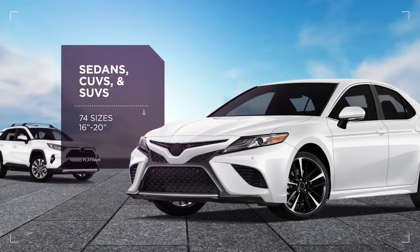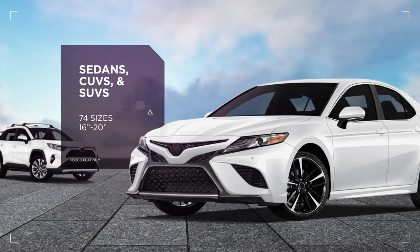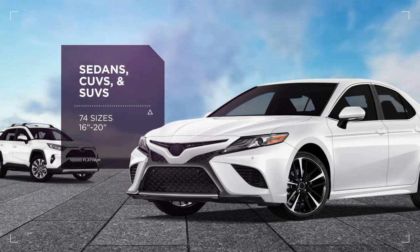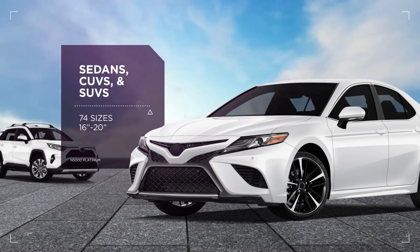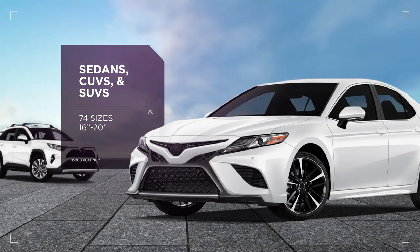This grand touring all-season tire covers 95% of the U.S. Top 50 OEM market, which includes sedans, crossovers and SUVs, and it comes in 74 sizes ranging from 16 to 20 inches.